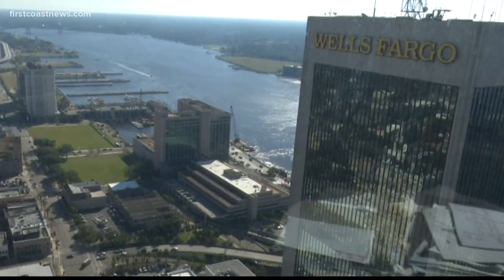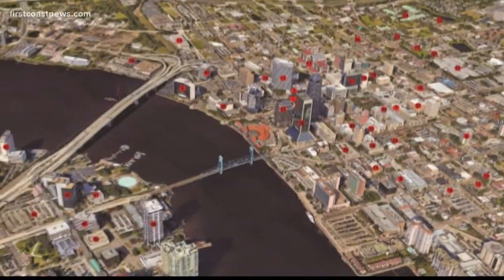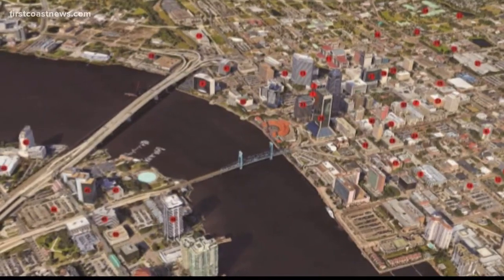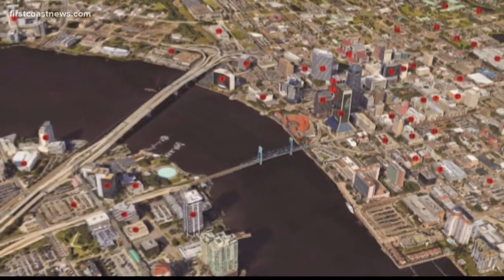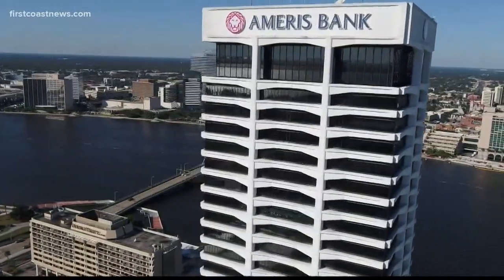From Tom Rensing's office he can see for miles. At every window in every direction he can point to a building designed by the firm. We've done over 50 projects here in the downtown area, besides the hundreds of projects in the Jacksonville area.